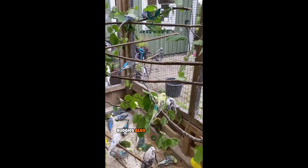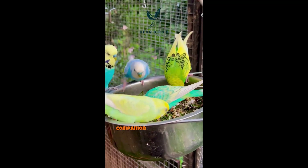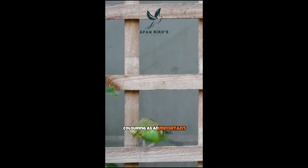A popular pet choice, budgies — also called budgerigars or parakeets — are prized for their vivid and varied color palettes. Every feathered companion has a distinct color scheme that might differ greatly from one bird to the next. The base color of a budgie's coloring is an important feature.